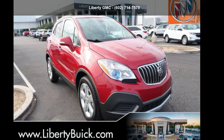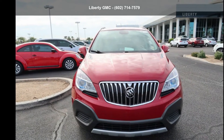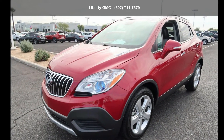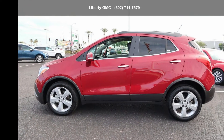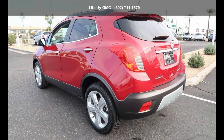Presenting the Buick 2016 Encore FWD four-door. If you are looking for an automobile with great features, look no further. If you are looking for a solid pre-owned car, this might be the one. Low mileage is an important factor in your purchase, and this vehicle delivers a low odometer reading.